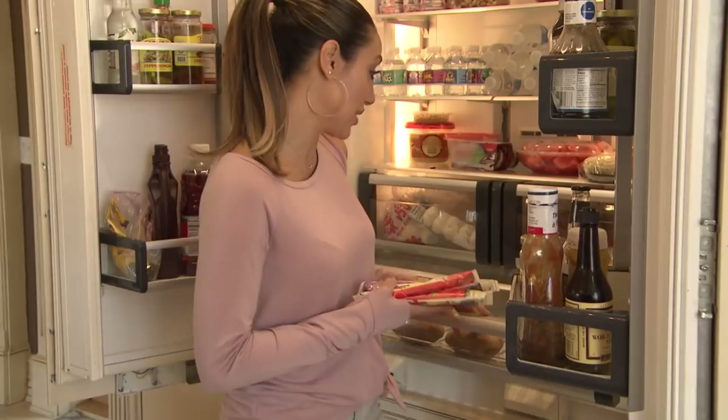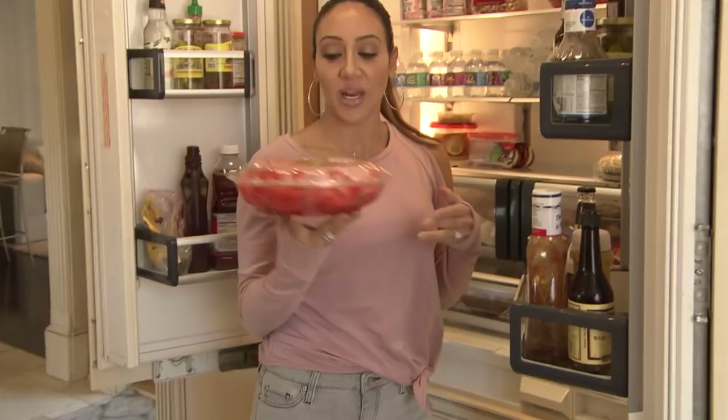We do have healthy things too, though. We have fresh watermelon. I always try to buy fresh fruit that's pre-cut up because when my kids get home from school, they act like they've never seen food before, like they were not fed lunch that day. So I always try to find stuff that's quick and easy for them to pop in their mouth that's not like a chip or a cupcake.